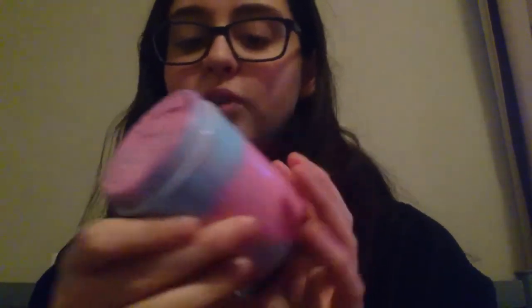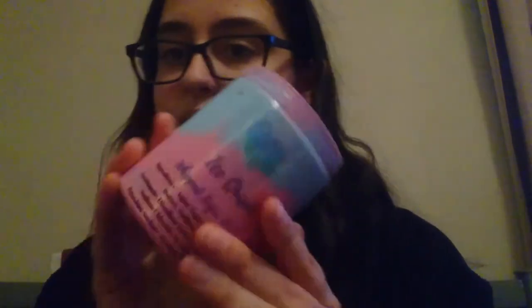I got a body scrub called Ice Queen, and from the name you'd expect it to be minty. But I saw on the website that it was Snow Fairy scented, and it smells absolutely beautiful. I love the colours — this one's got glitter in as well. It's a beautiful pink and blue colour and I think I'm going to start using this one straight away. I was trying to decide which one I want to use next, and it's probably going to be that one because it smells so good.